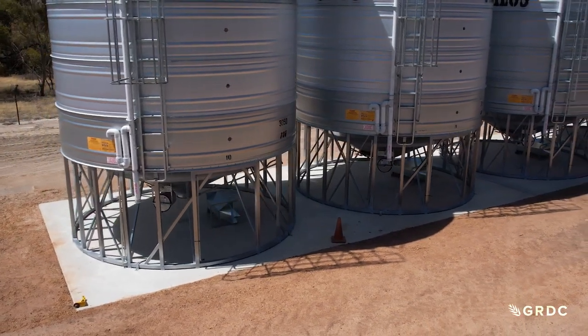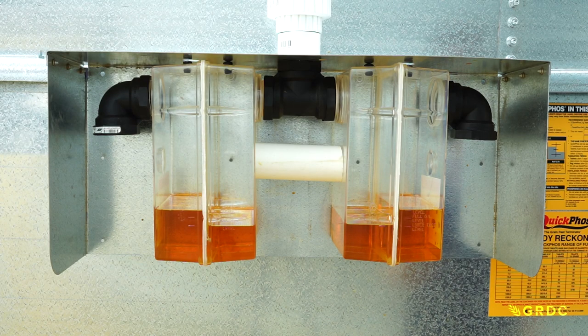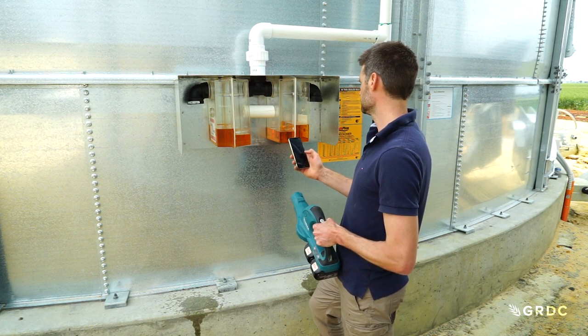If we're going to buy gas-tight sealable storages, there's a few things we should be looking for. The first is that it meets the Australian standard for gas-tight sealing — that's AS2628. We should also make sure that the pressure relief valves on those silos are suitably sized, and remember that on larger silos there might be more than one.